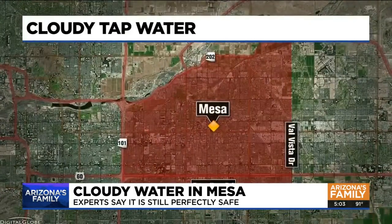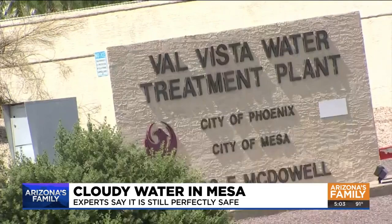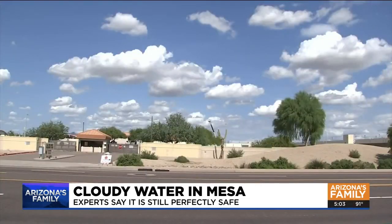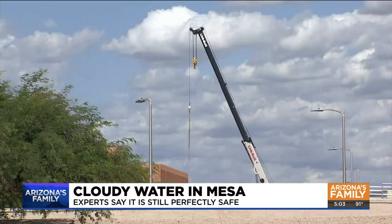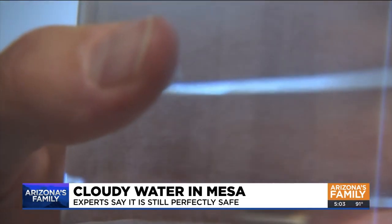The part of town we're talking about is between Loop 101 and Val Vista and north of Baseline. That area normally gets its water from the Val Vista Water Treatment Plant, but the city has temporarily switched over to well water while the plant has some maintenance work done. The bubbles come from the pressurized distribution system for the well.